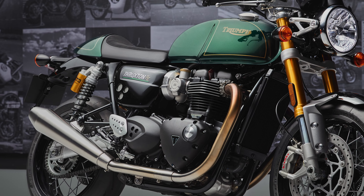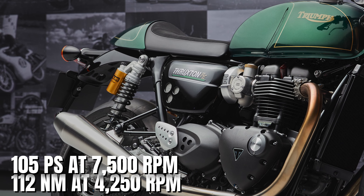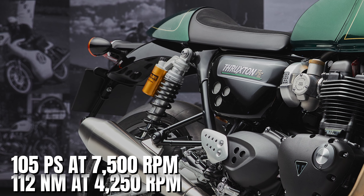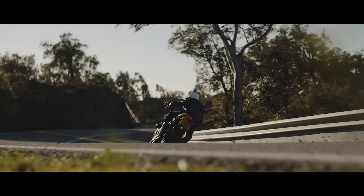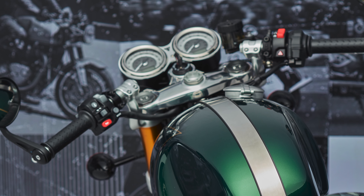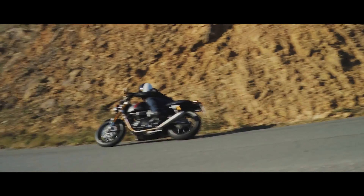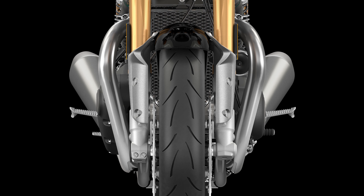The Thruxton Final Edition features the most powerful 1200cc Bonneville engine tuned specifically for the Thruxton, delivering 105 PS at 7,500 rpm and 112 newton-meter of torque at 4,250 rpm. The Thruxton's handling is renowned for its intuition and performance, thanks to high-quality components such as the adjustable Showa big piston fork and the fully adjustable Öhlins twin rear suspension, offering an optimal balance between comfort and outstanding road handling. Twin floating 320mm Brembo discs, a Brembo master cylinder, and adjustable traction control complete the package.